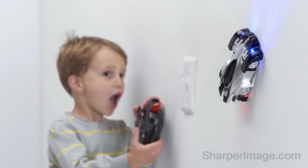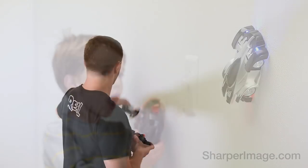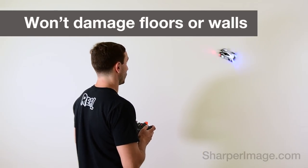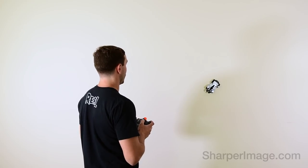The wall-climbing RC car is back at Sharper Image. It's fast, furious, and totally fun. It goes where other cars simply can't go, namely up and down the walls.